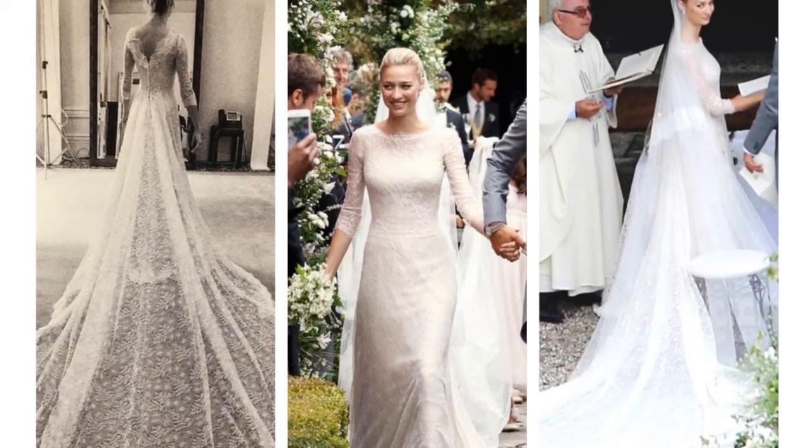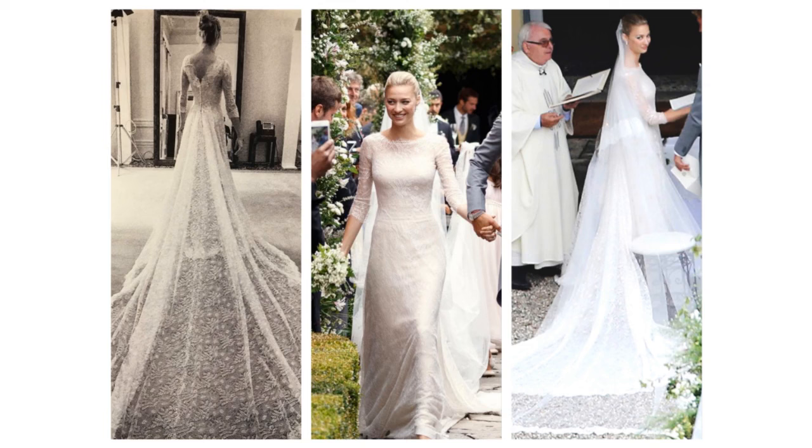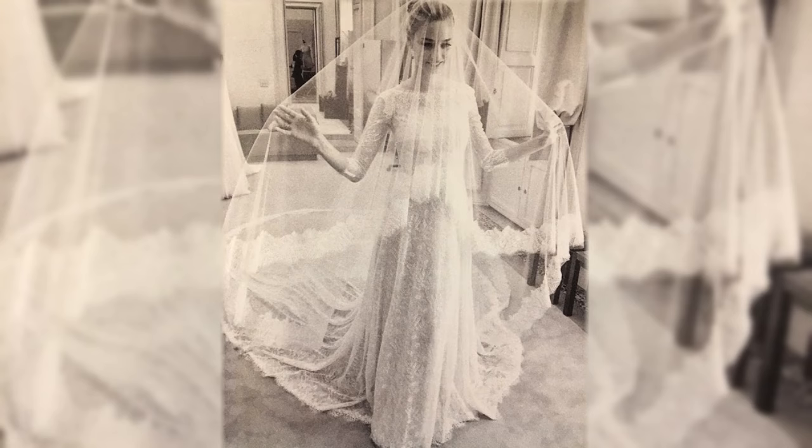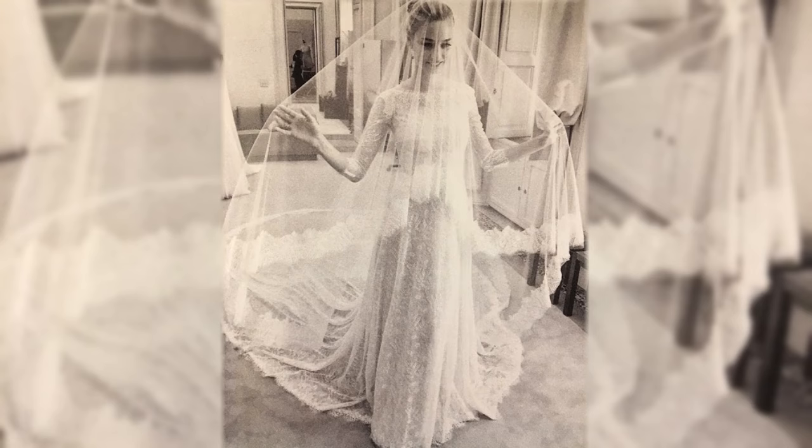Beatrice Borromeo. She wore an ivory-coloured dress with a flared silhouette and chantilly lace. The silk chiffon gown had a sweep train extending from the waist and was paired with a delicate silk tulle veil with a chantilly lace border.